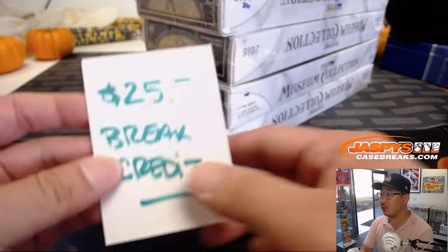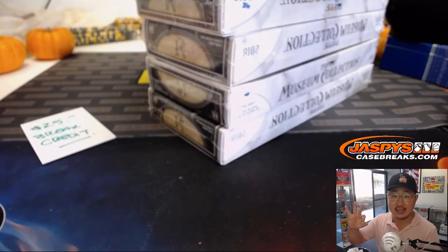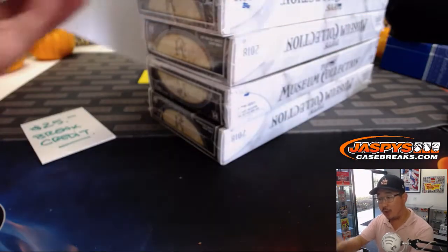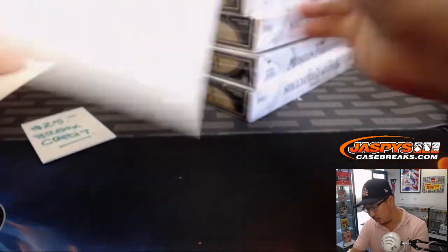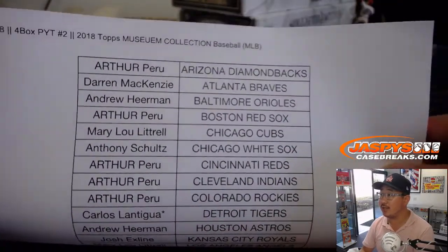Within this break, we also have a $25 break credit happening. You have to buy at least three teams and then you'll get one entry, one entry max in the promo. So you can make $25 in break credit and be part of the larger promo tonight as well.